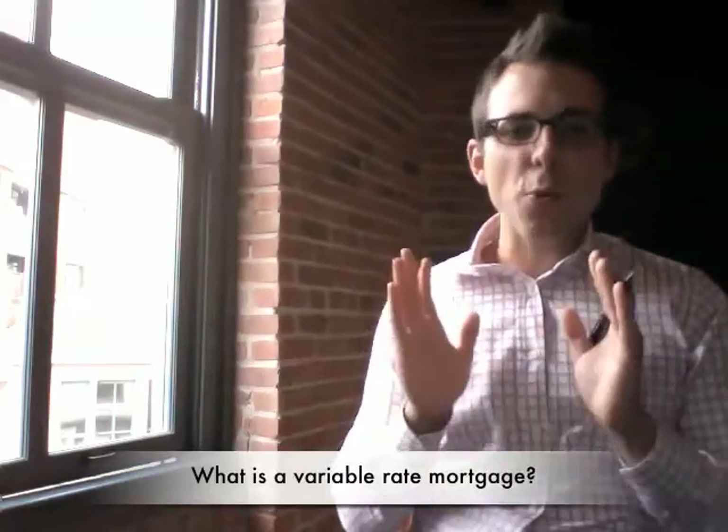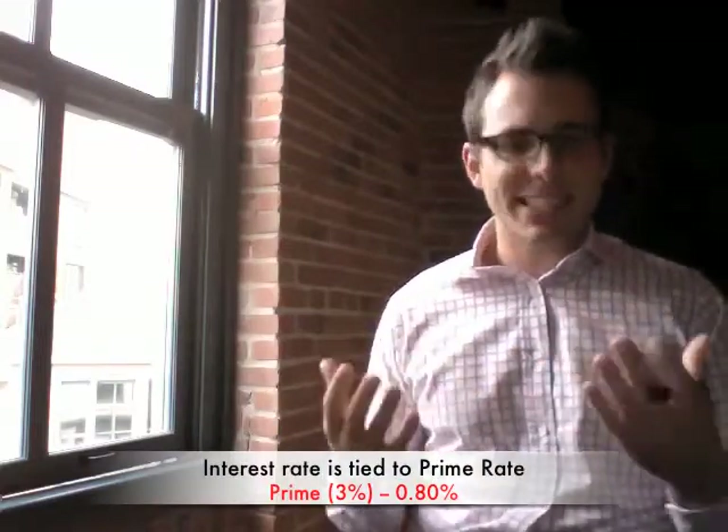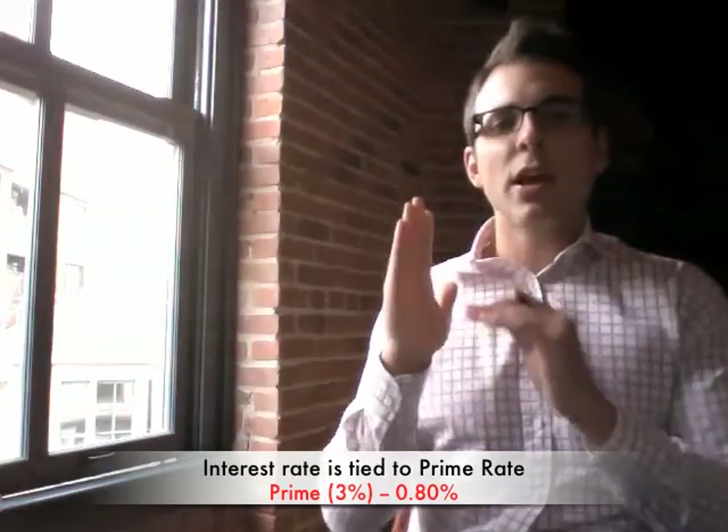Today we're going to start by talking about the basics: what is a variable rate mortgage? With a variable rate mortgage, as you can guess by the name, the interest rate changes throughout the term, so your interest rate will be tied to the bank's prime rate. You're going to have some kind of discount to prime — right now a good discount is prime minus 0.8%, so no matter where prime rate goes throughout the term, you will always be 0.8% below that mark.